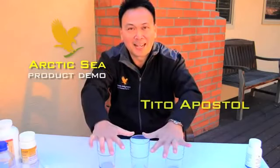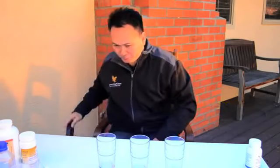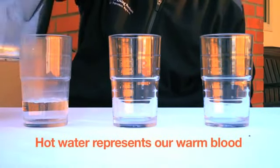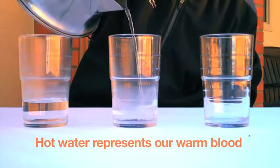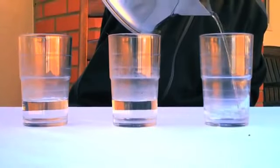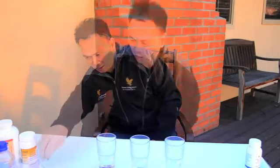There are three glasses here for our product demo. I'm going to put some hot water in these three glasses. The hot water represents our warm blood, and I'm going to put some bad cholesterol in here to show you three fish oils that we can use.